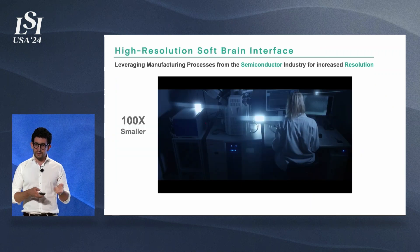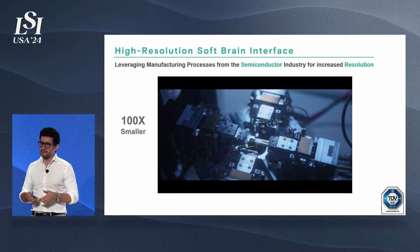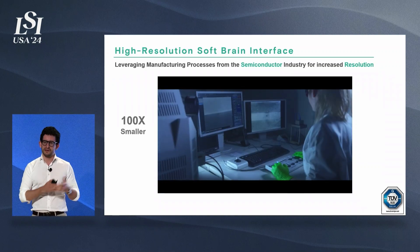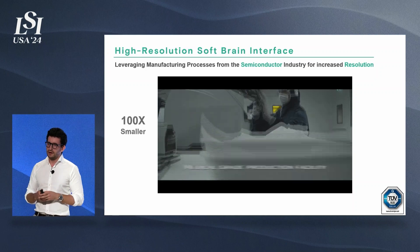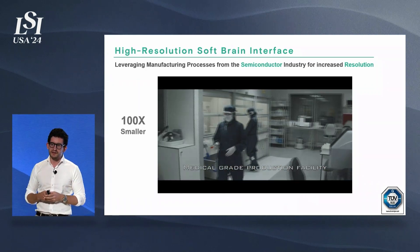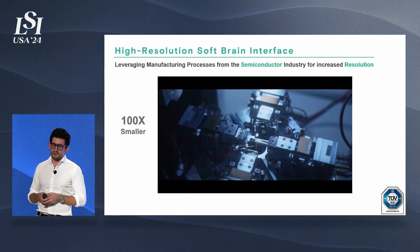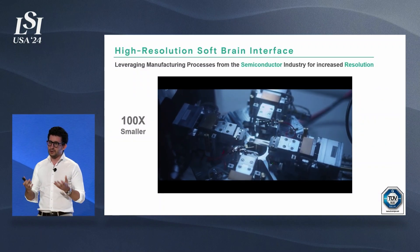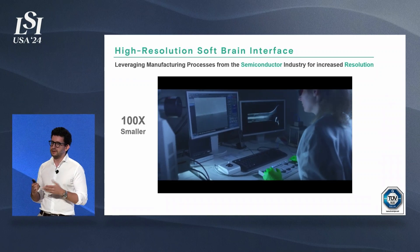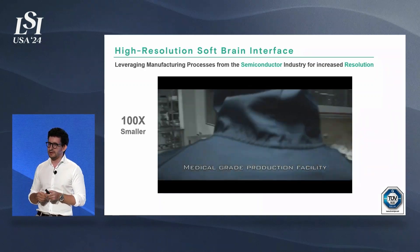Another important aspect is that a lot of current technologies on the market use handmade manufacturing processes, whereas we're leveraging semiconductor industry manufacturing processes to manufacture our devices. We have set up a full medical-grade manufacturing line with an ISO-certified quality system in Geneva, Switzerland, where we're based. One of the main impacts of using semiconductor manufacturing processes is that we can increase the resolution of these devices — think of it as a TV screen with more pixels — providing much better resolution when we record and when we stimulate.